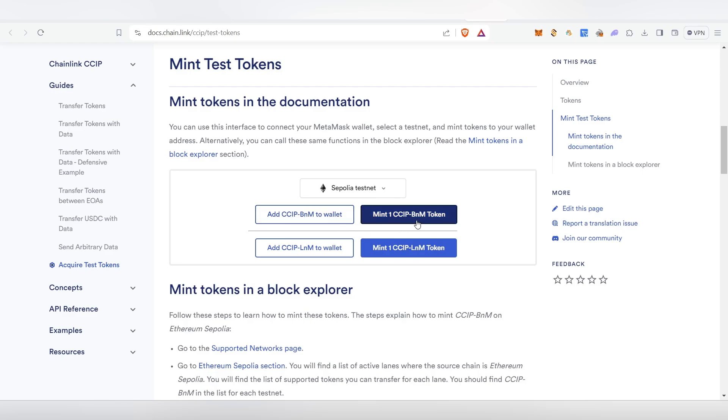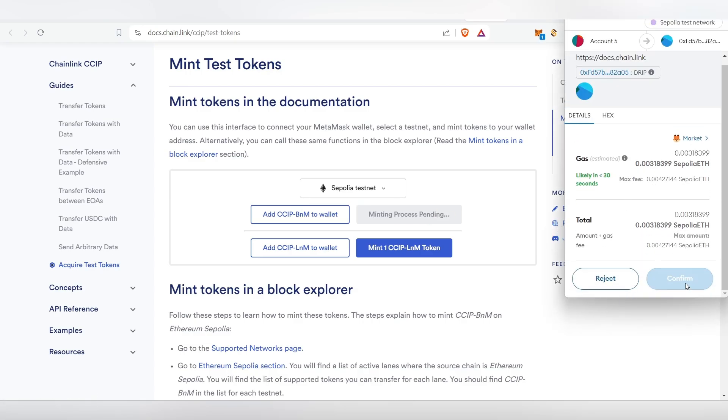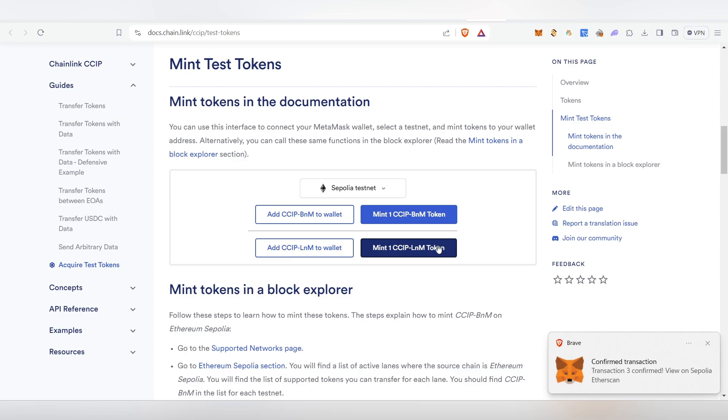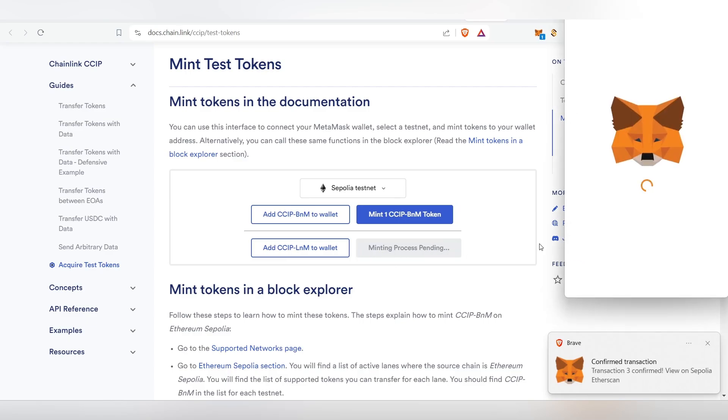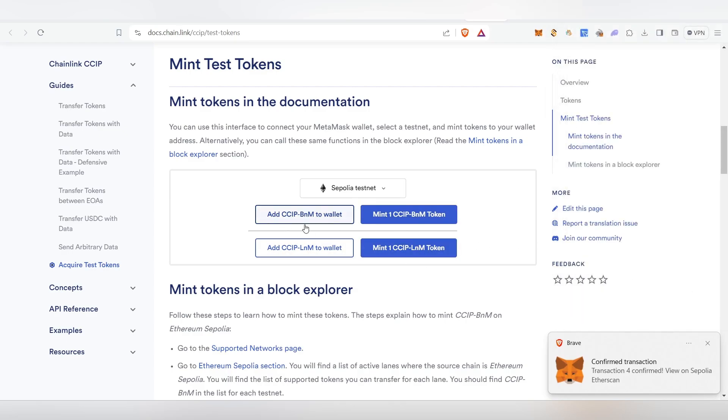Once you've chosen the Sepolia testnet, click 'Mint 1 CCIP'. Your MetaMask will pop up — click Confirm and it will be successfully minted. After minting, mint the second one as well. Once both are minted, click Add to add them to your MetaMask wallet.